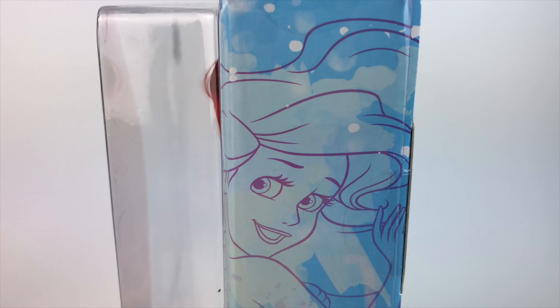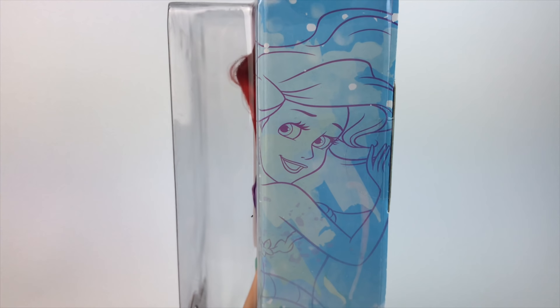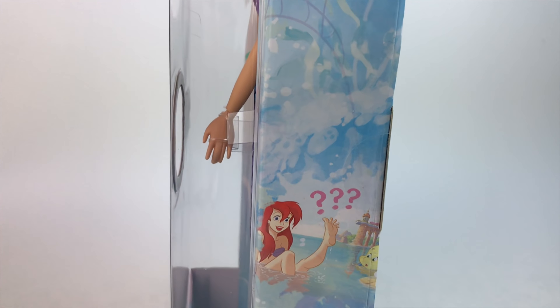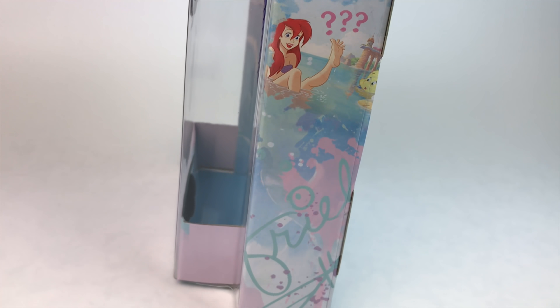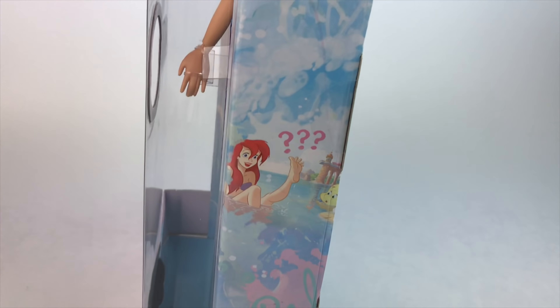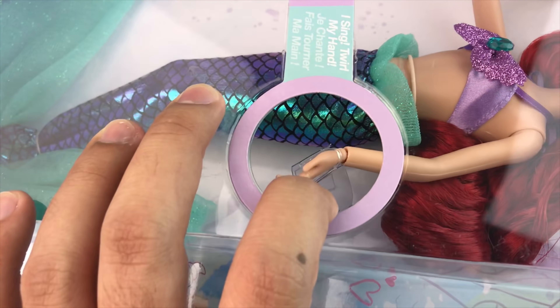When you turn it around again, there's more beautiful design and I'll say it again — I love the 2018 boxes, I think they're stunning. Here we have Ariel questioning, 'Oh my god, it's legs' — beautiful. Let's get her right out of the box.